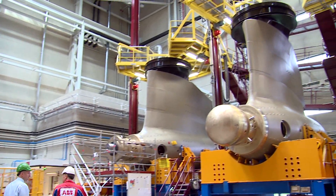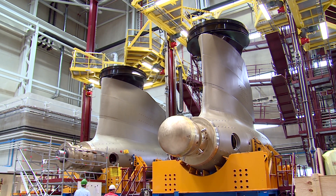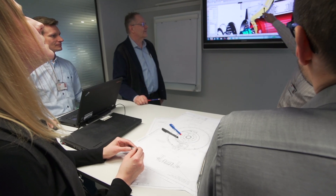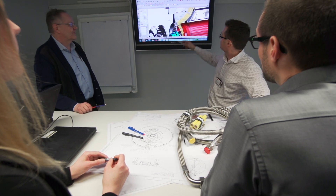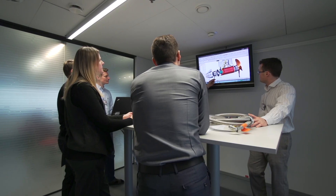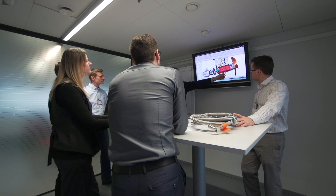It's been one of ABB's most successful and innovative products ever since it was launched in 1987. Now the Azipod line of marine propulsion systems is to get its newest family member. Engineers say the Azipod D makes gearless electric propulsion even more efficient and versatile than ever before.